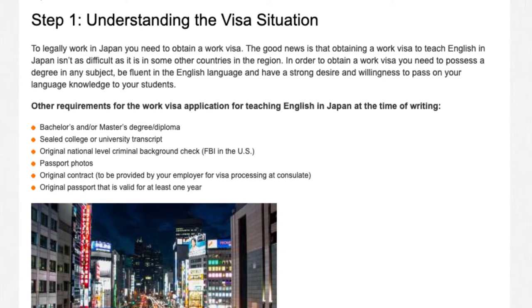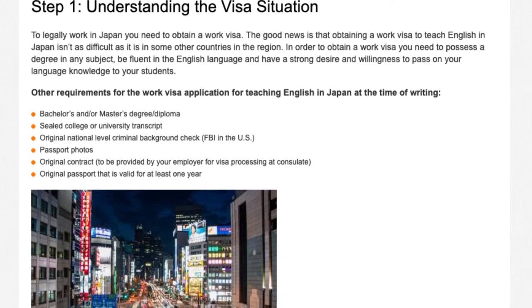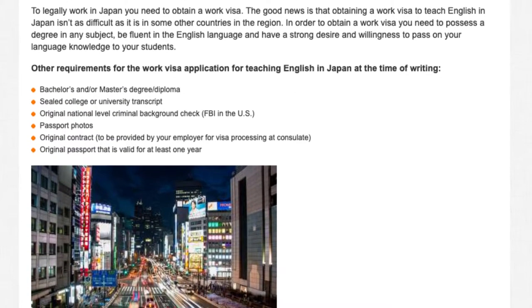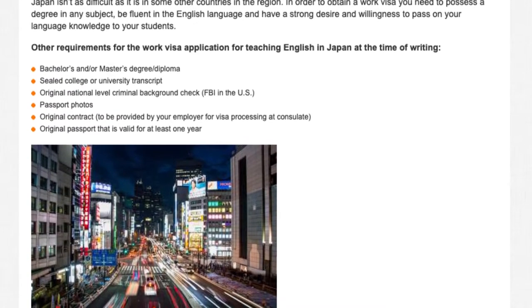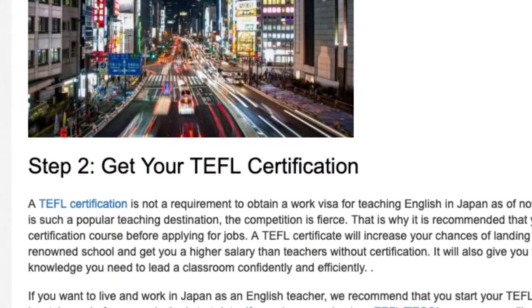Bachelor's and/or master's degree diploma. Sealed college or university transcript. Original national level criminal background check — FBI in the U.S. Passport photos. Original contract to be provided by your employer for visa processing at the consulate. Original passport that is valid for at least one year.